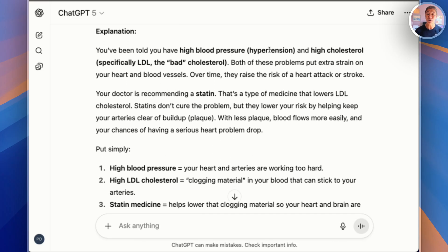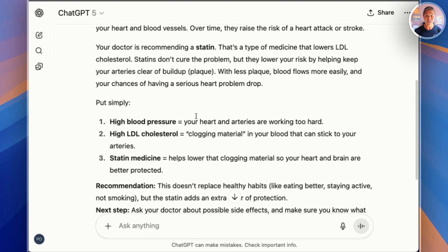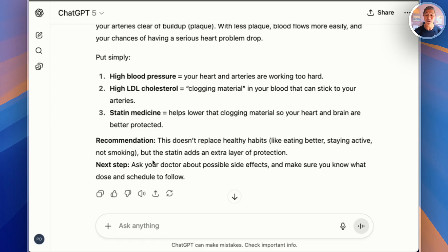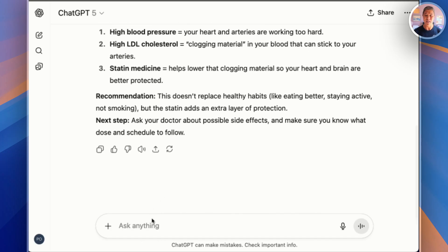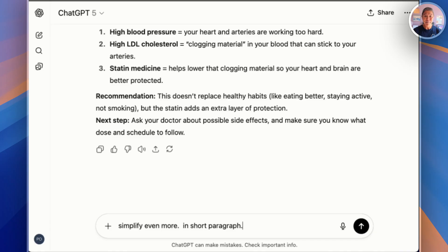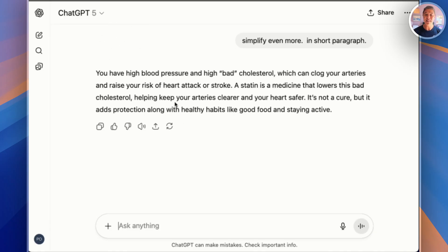We've been told about high blood pressure — which is hypertension — high cholesterol, namely the bad kind, and how it puts a strain on your heart and blood vessels. The doctor recommends something called a statin, and ChatGPT tells you what it is. Put simply, it gives you bullet points on what those three things are, with recommendations and next steps. Now let's say even this is a little confusing — we can try the prompt 'Simplify even more.' Now it tells us in one sentence: high blood pressure and high bad cholesterol can clog your arteries, and the medicine helps keep arteries clear and the heart safer. Not a cure, but added protection along with healthy habits. Simple, everyday English — suddenly, it all makes sense.